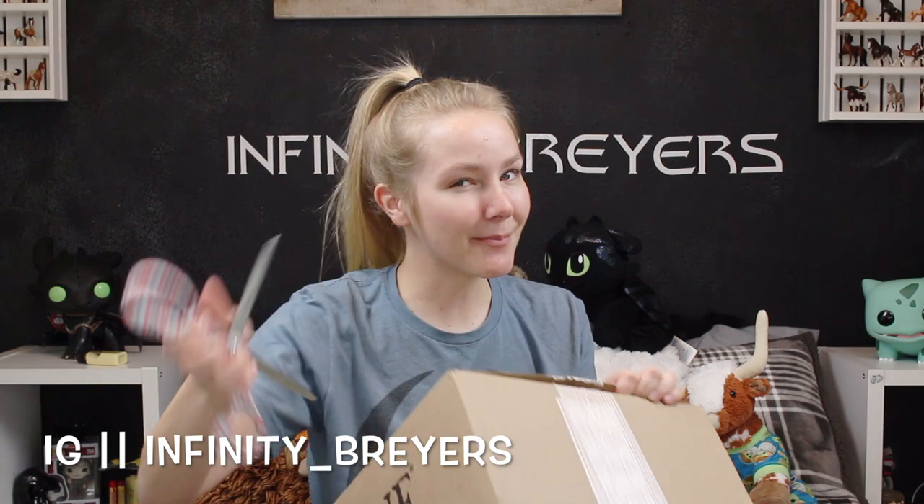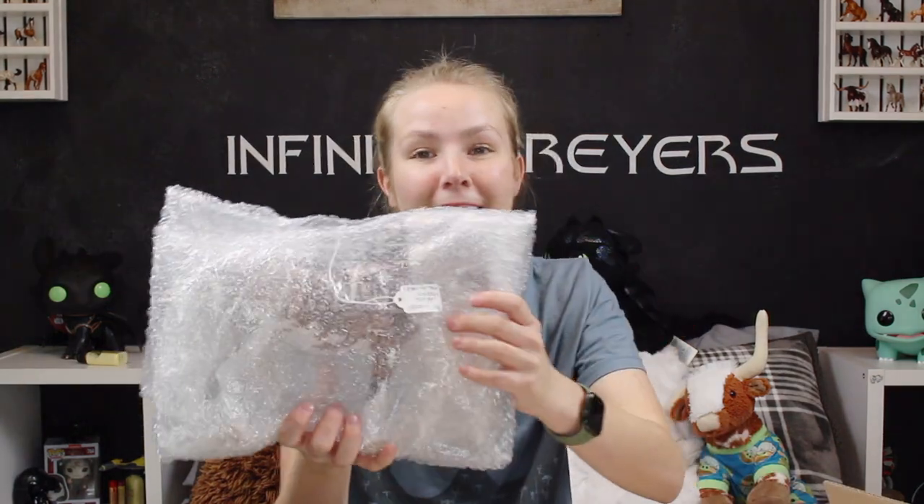If you follow me on Instagram, which is at infinity_briars, I post on there daily and you'll already know who she is. All right, got my receipt — and she is in fact the most expensive bunny I have. She's so pretty. I can't even see her yet but I just know she's gonna be pretty — she's still in the bubble wrap.